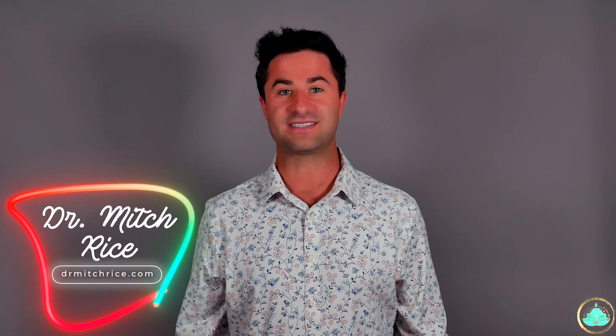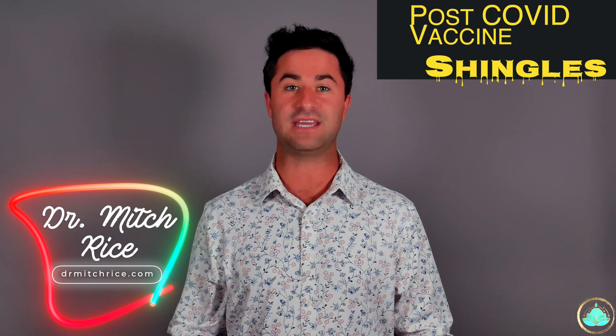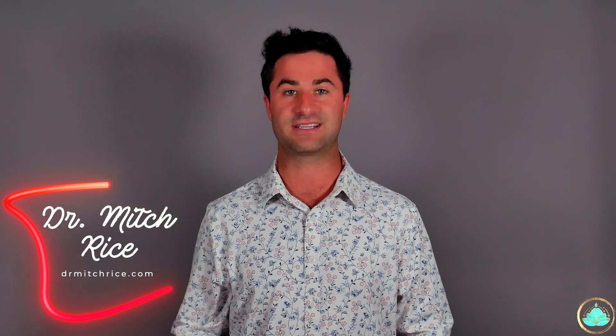Hello everyone, my name is Dr. Rice and today we're going to be talking all about post-COVID vaccine shingles. We're going to do a brief overview of what shingles actually is and then talk a little bit about why shingles may occur after specific COVID-19 vaccines.